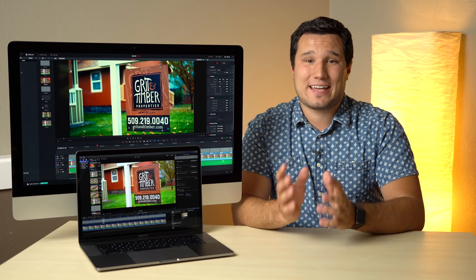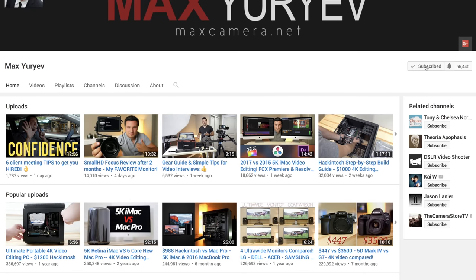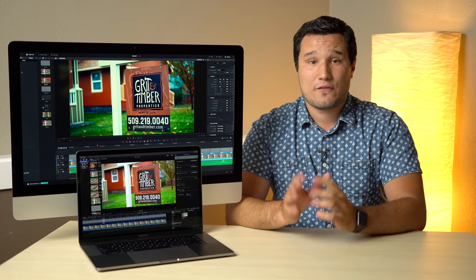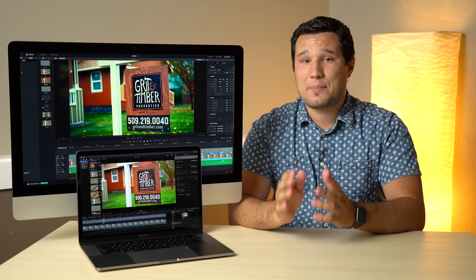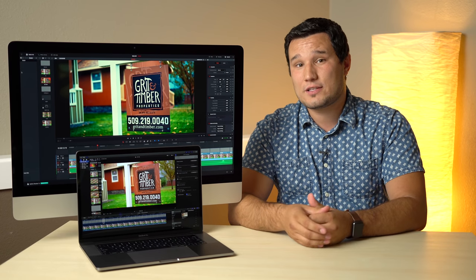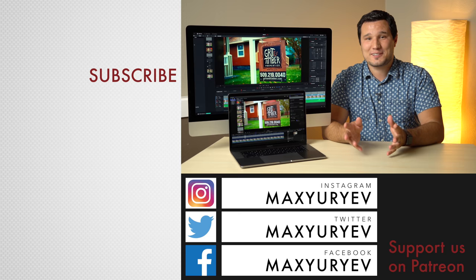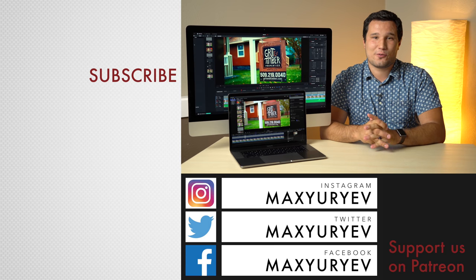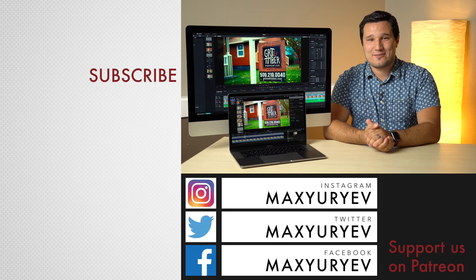Alright guys, I hope this video has been informative. If it has, please hit that like button and subscribe if you want to see more videos. Don't forget to hit the bell icon to enable notifications so you don't miss future videos. If you have any questions, ask in the comments below and I'll do my best to answer. A big thank you to Skillshare for sponsoring this video — use coupon code MAXYURIEV for two free months or use the link in the description. Thanks for watching and I'll see you in the next video.